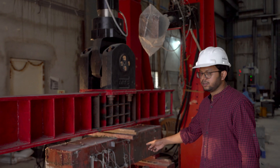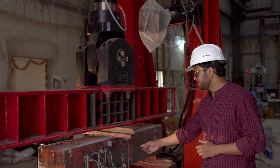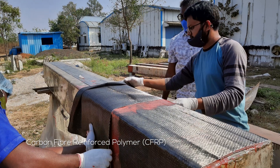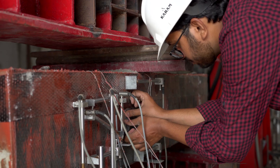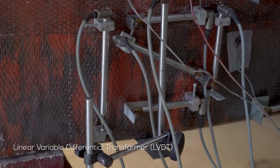This is one of the RC beam members which we can locate in regular reinforced concrete buildings as well as bridges. Here we have strengthened in shear using CFRP laminates, and these are the sensors which we can use to continuously monitor displacement.